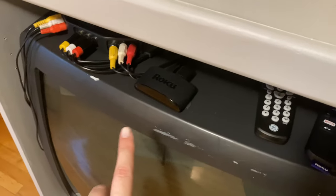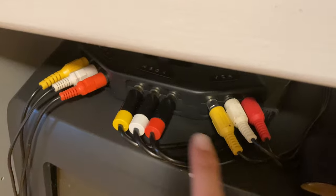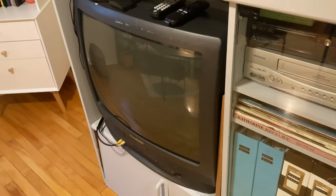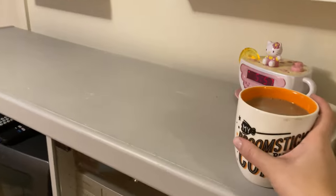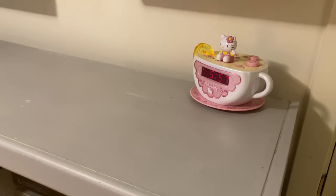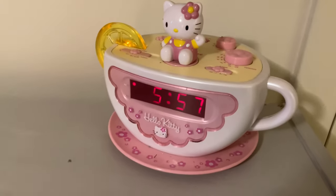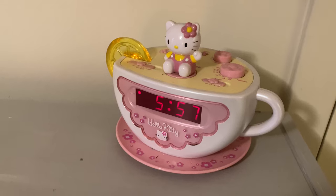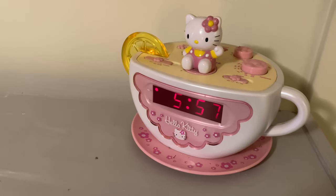I also have a Roku connected to it, and I have this switch thing so I can just switch between the VCR or Roku or whatever — pretty good. You don't need to throw old technology away, you can make it work. On top I don't have anything except my coffee and this Hello Kitty alarm clock — technically an alarm clock but I don't use it for that. It's not vintage exactly, I think it's from like 2002, but I wanted this since 2002 and I just found it at a random yard sale for three dollars. I was so happy.